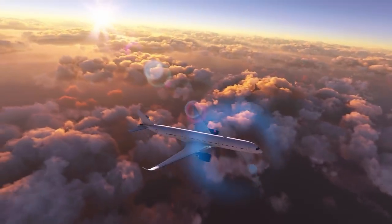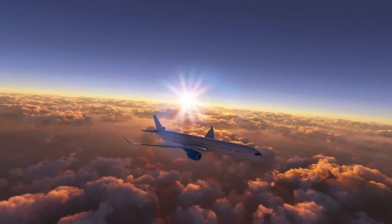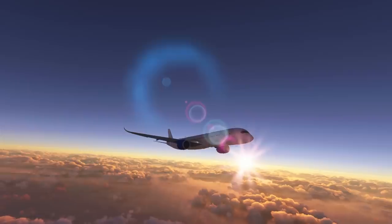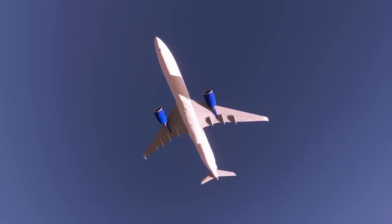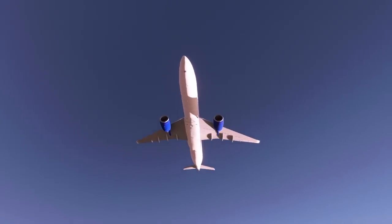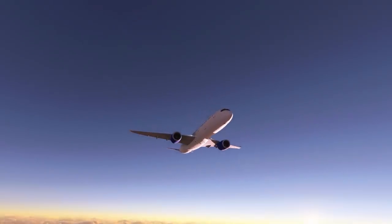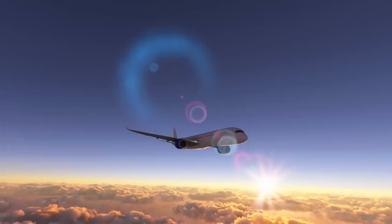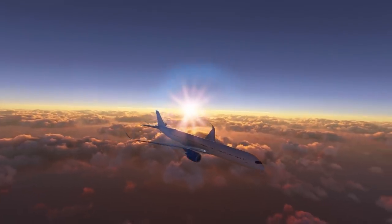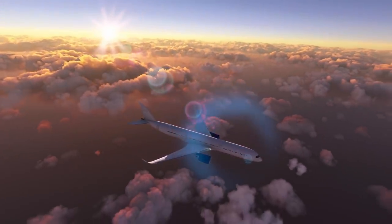Just two and a half months later, on January 21st, 2020, an Airbus A350 operated by Delta Airlines was en route over the Pacific on a flight between Detroit and Seoul, South Korea. Suddenly, one of the engines failed as well, compelling the crew to divert to Fairbanks, Alaska. Reports indicated the engine had surged and was automatically shut down. After two in-flight shutdowns in just two and a half months, the European Union Aviation Safety Agency, EASA, decided to investigate more closely.